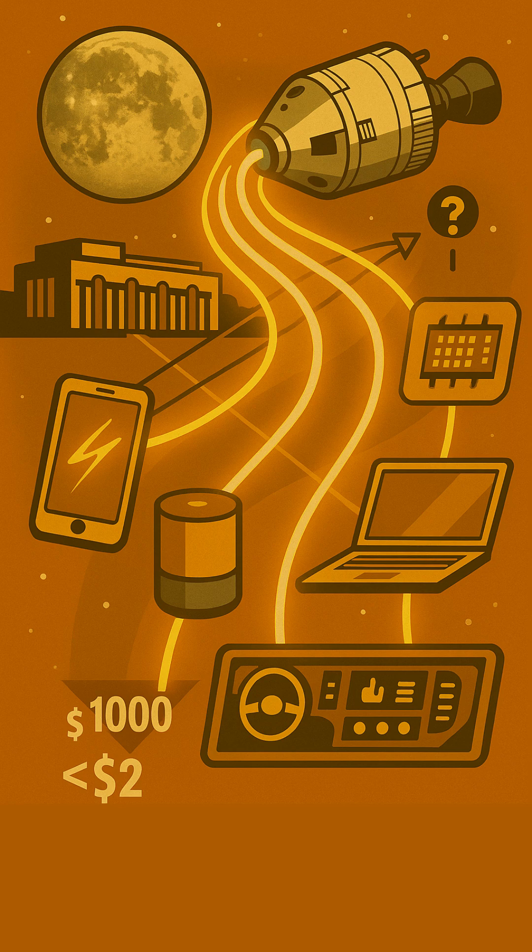While other sectors like military and aerospace also contributed to microchip evolution, Apollo's high public profile and specific needs greatly accelerated this revolution. That same fundamental technology evolved directly into the powerful microprocessors that run everything from your car's engine to the device you're watching this on.